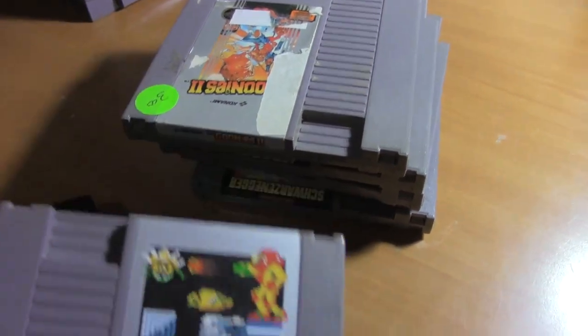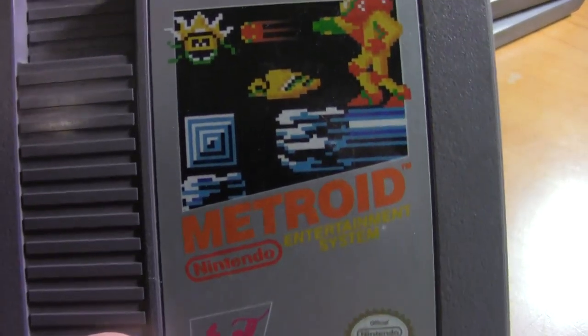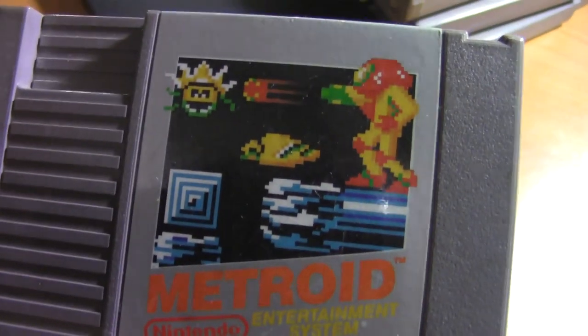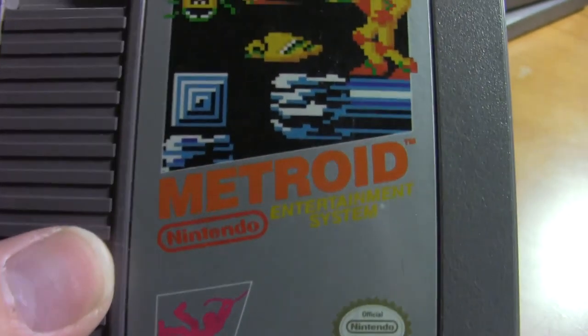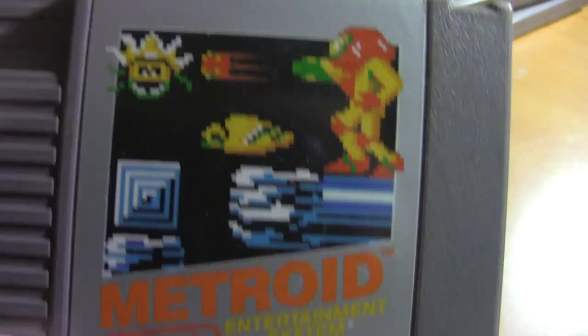Moving on to the stuff I've collected over the years — here we go. We got Metroid. I've only played this game a little bit; I have not had time to sit down and really play it. As far as I know it's a very long game, so I was waiting until I had a pretty good chunk of time. I need to download the map offline and print it off to make it a little easier.